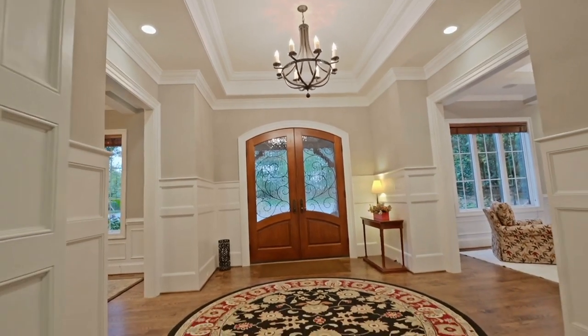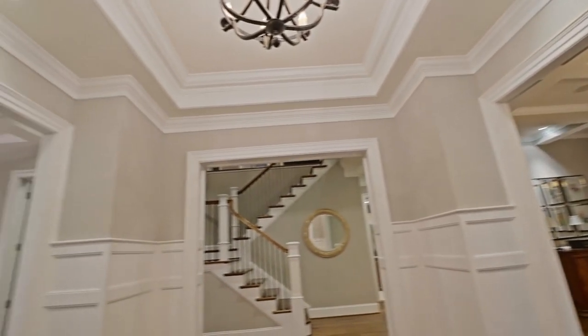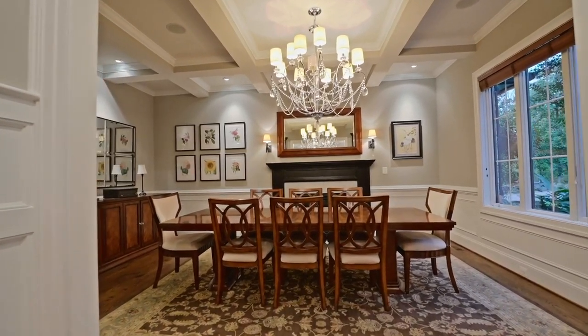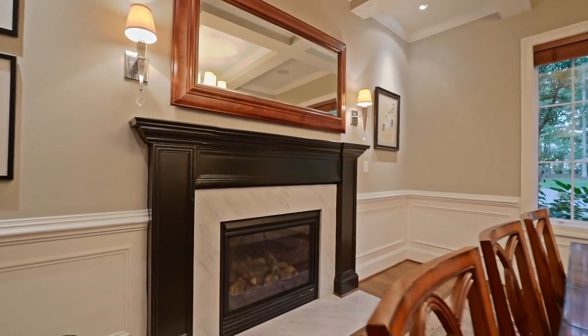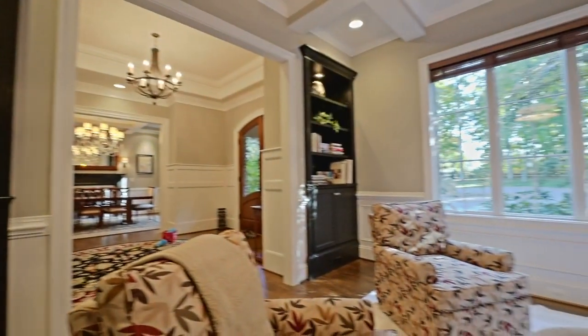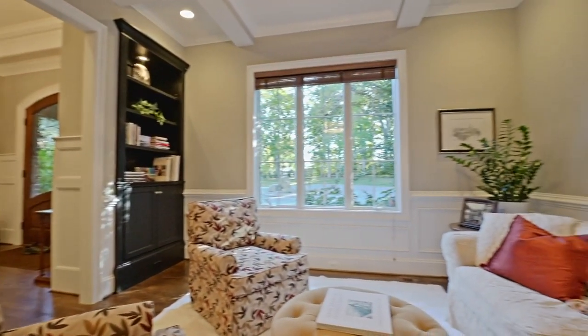Upon entering you are greeted with 12 foot ceilings, rich hand scraped hardwood floors, gorgeous extensive wainscoting and molding, a gas fireplace in the elegant dining room, and floor to ceiling built-in bookcases in the library.